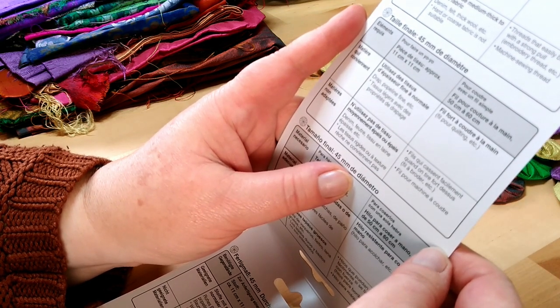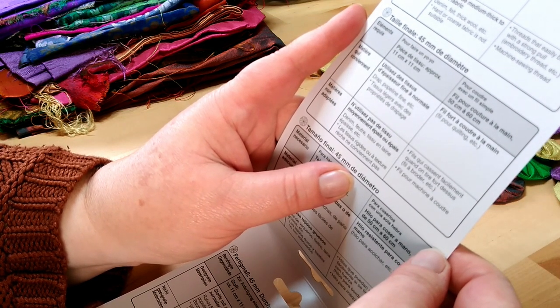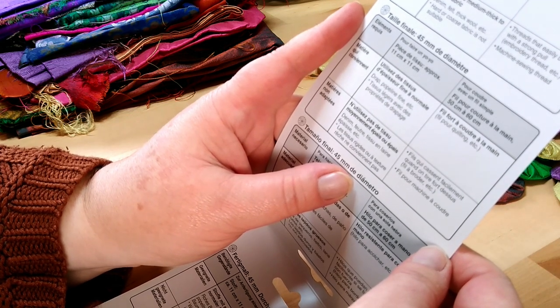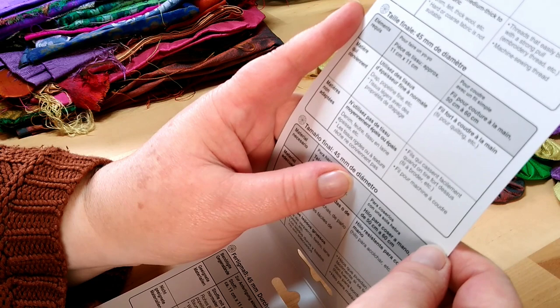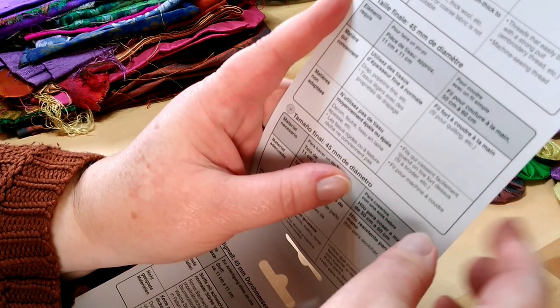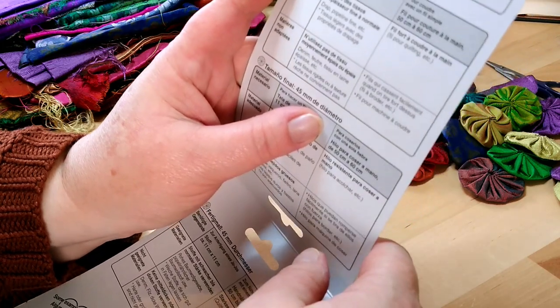Do not use medium thick to thick fabric. Do not use denim, felt, thick wool, etc. Hard or coarse fabric is not suitable, and don't use threads that easily break with a strong pull — embroidery thread, etc., or machine sewing thread.